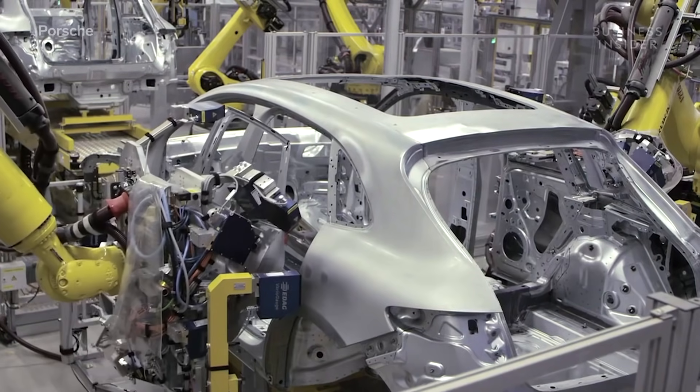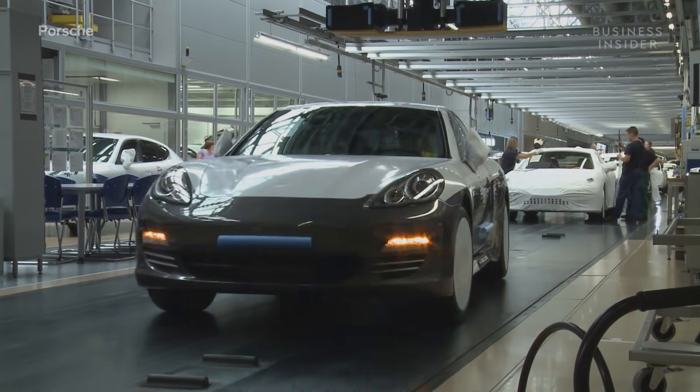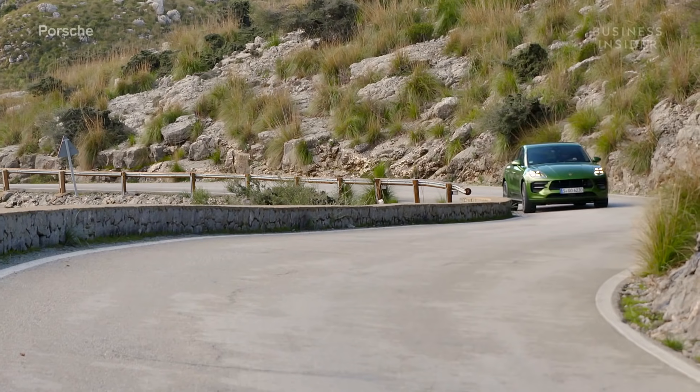Since opening its doors in 2002, the facility has been responsible for manufacturing over 160,000 vehicles per year. Here the automaker manufactures its popular Panamera executive car and Macan SUV.